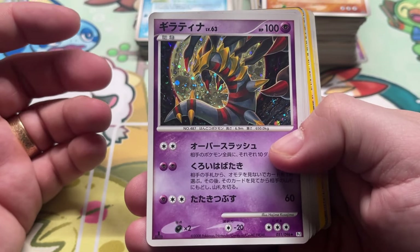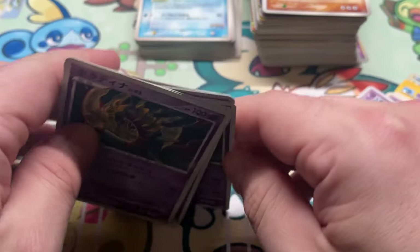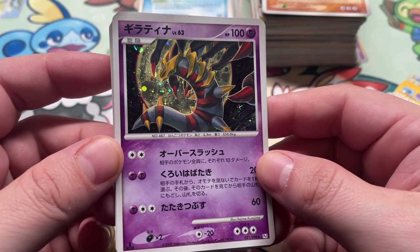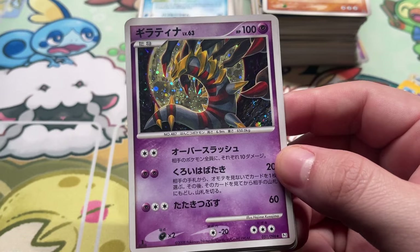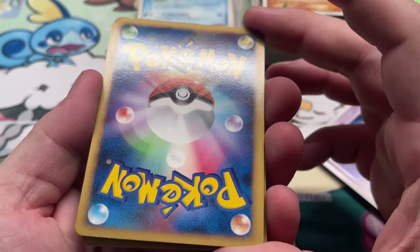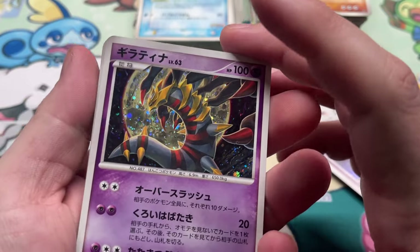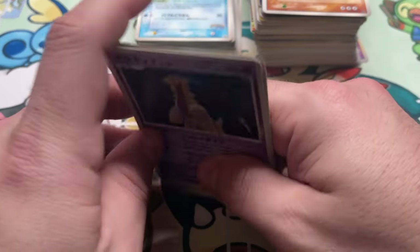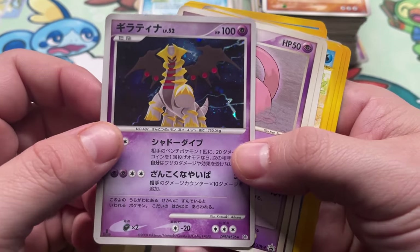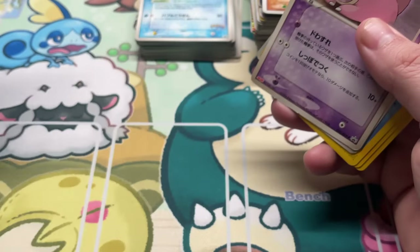We have Giratina from PT1, Galactic's Conquest, five copies. I actually showed this card off probably in one of these videos already — bought some copies before, and I also just graded a 10 of this the other day. I might actually grade two 10s of this. One copy doesn't look too great, but this is a fantastic artwork. We also have Giratina from Cry from the Mysterious — not quite as exciting, a little lackluster. Not so great on that one either.